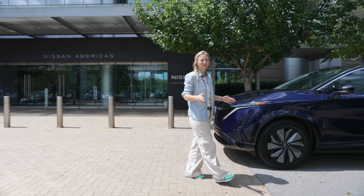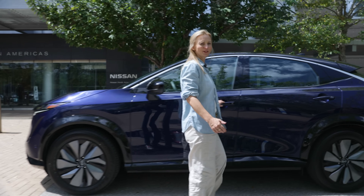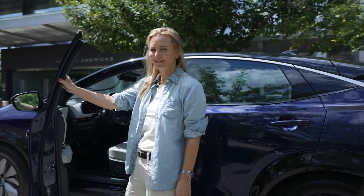But the Ariya looks to be a completely different animal. I'm going to give it a whirl, drive around Nashville, look for some good southern cooking, and see if this is as fully baked as a slice of peach pie.